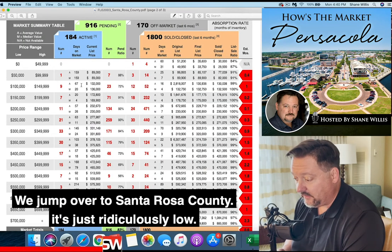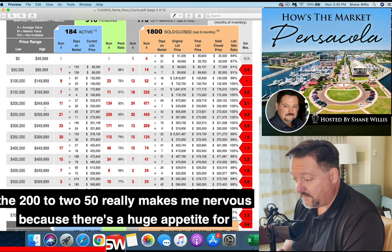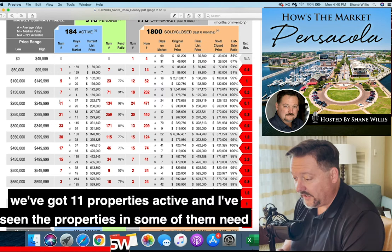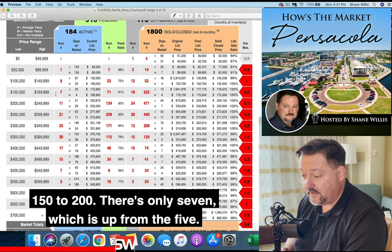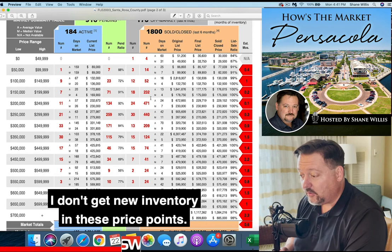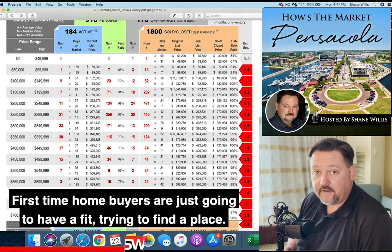We jump over to Santa Rosa County — it's just ridiculously low, like it's been. The $200,000 to $250,000 range really makes me nervous because there's a huge appetite for that price point. There's only .1 months of inventory. We've got 11 properties active, and some of them need work. The $150,000 to $200,000 range has only 7, which is up from the 5 we had a couple weeks ago, but still that's only .2 months. First-time homebuyers are just going to have a fit trying to find a place.